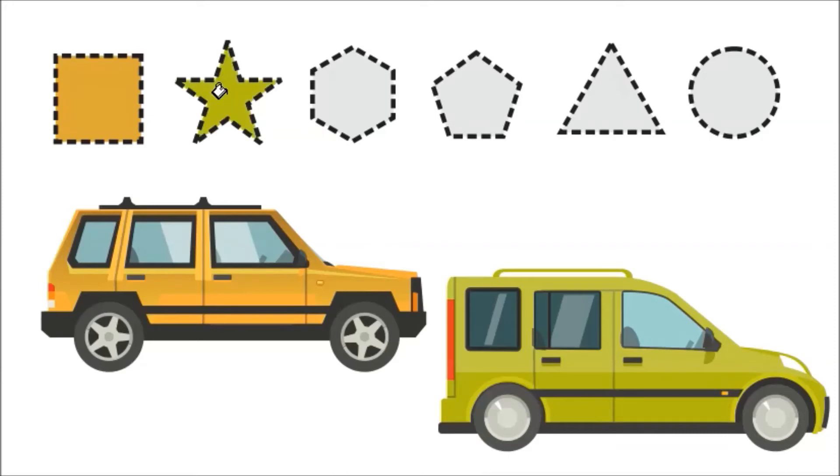This is a green car, and red stoplight, and black tire.